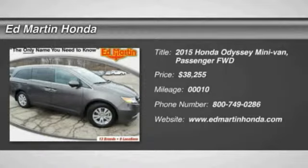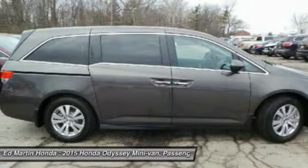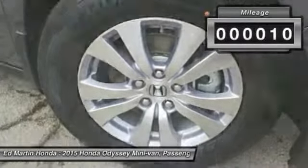The 2015 Odyssey. The Honda Odyssey is a showcase of distinguished style, captivating technology, and advanced safety features — a must for all families. It is priced below $40,000, and this vehicle has less than 100 miles.